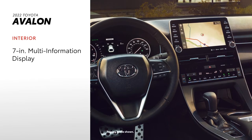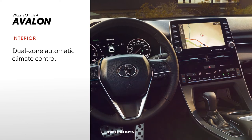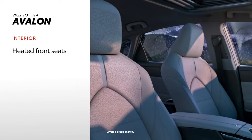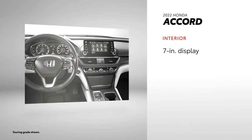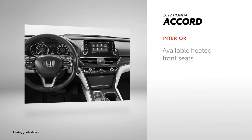A standard 7-inch multi-information display can be found on Avalon's inside, while standard dual-zone climate control brings top-tier comfort to any drive. Heated front seats are also standard. Accord follows closely behind, with a standard 7-inch driver information interface and dual-zone automatic climate control. Heated seats aren't standard, but are available.